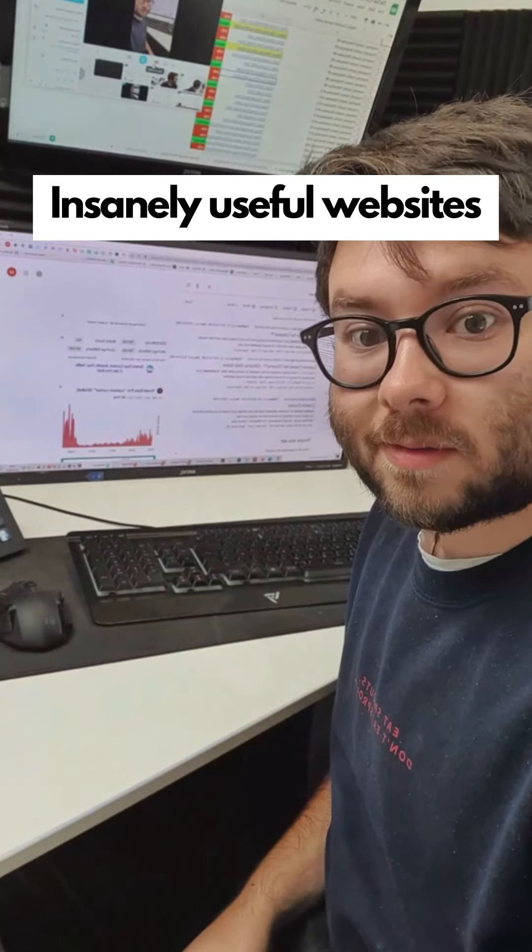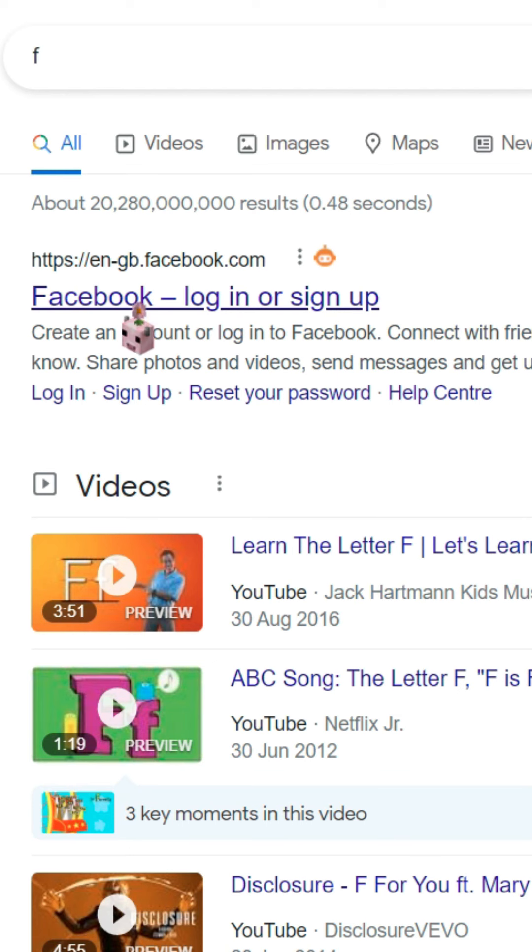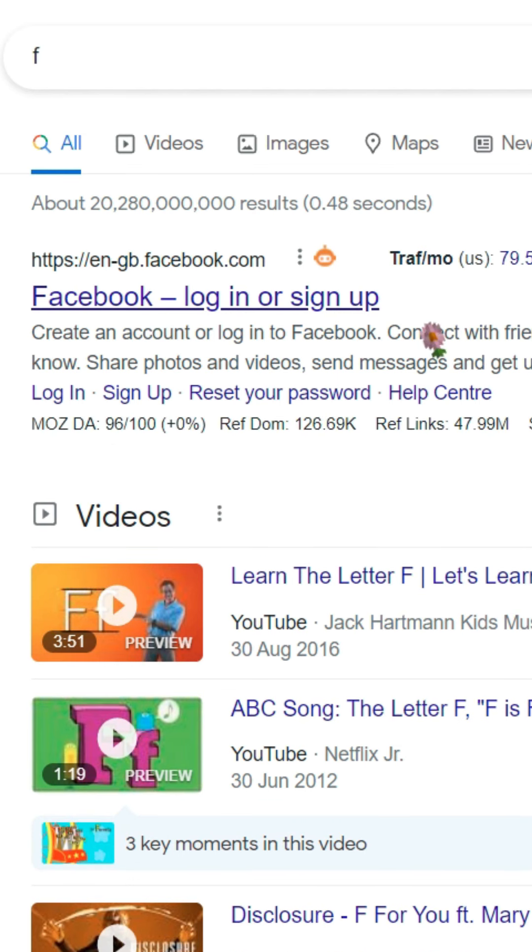Insanely useful websites, Part 10. This website will change your mouse cursor to almost anything. Select a cursor you like and click add, then refresh your page. How cool is that?